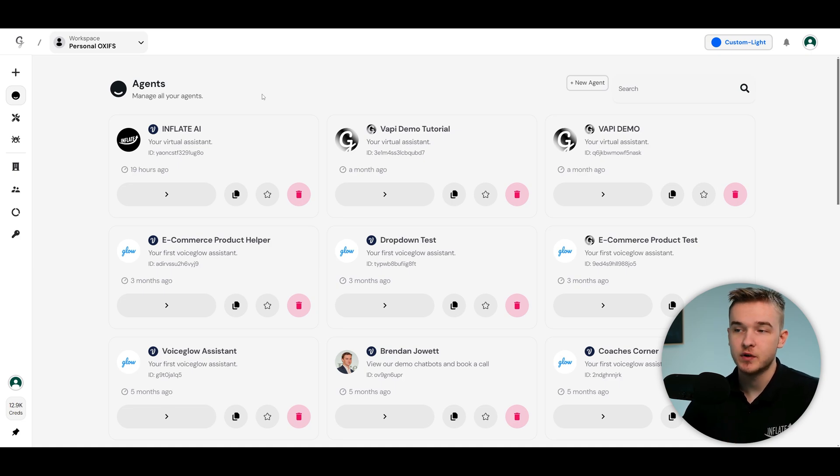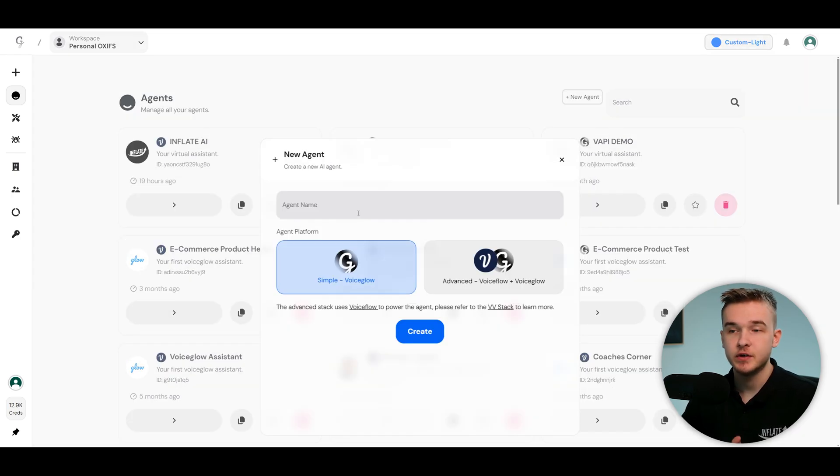The way VoiceGlow works is we create a brand new agent on their platform, connect Vappy to that agent, and get access to all of the data that Vappy sends us, which we manage through a white label dashboard. The first thing you'll want to do is sign up for an account, go to your agents dashboard, and create a new agent.